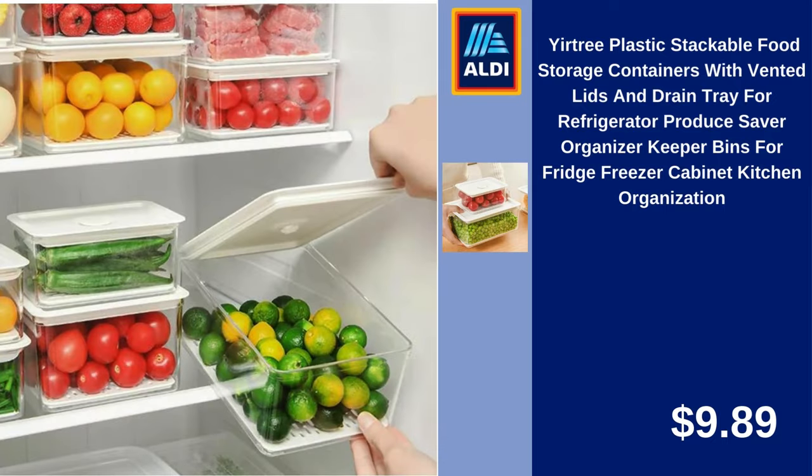Your Tree Plastic Stackable Food Storage Containers with Vented Lids and Drain Tray, for Refrigerator Produce Saver Organizer, Bins for Fridge, Freezer, Cabinet, Kitchen Organization. $9.89.